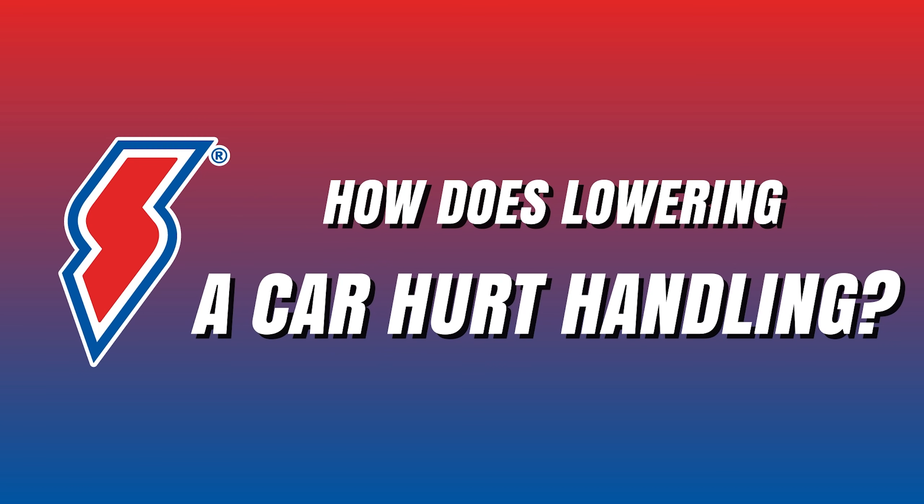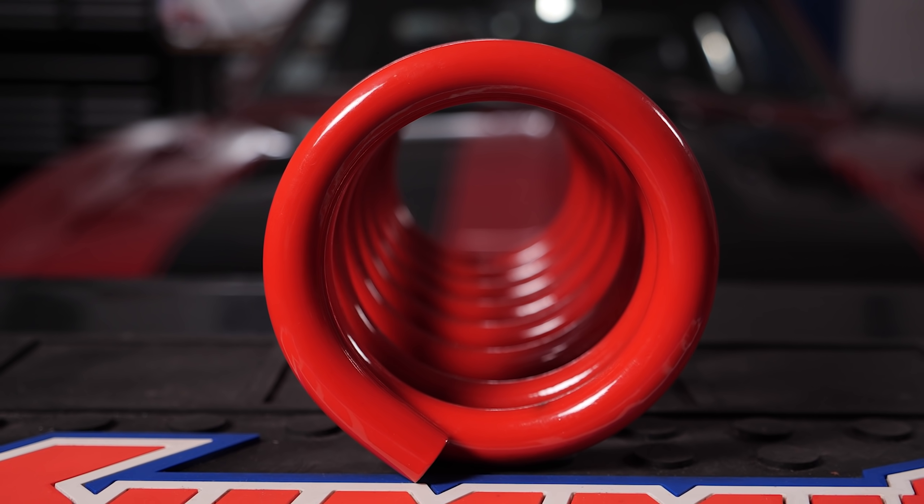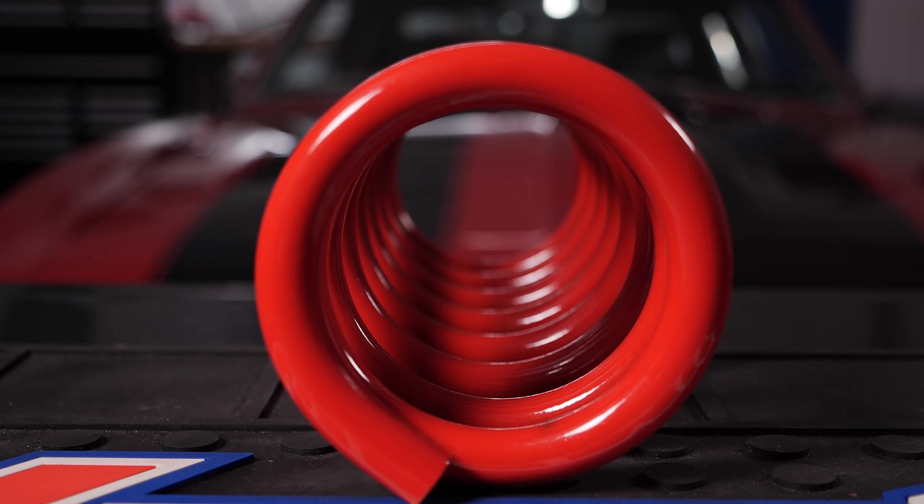Now this is only true if nothing else changes in the suspension. However, it isn't quite that simple. A lot of engineering and testing went into designing your car's factory suspension system. It was originally designed to be a balance of handling and ride quality. Even on factory performance cars, there's considerable thought put into things like noise, harshness, and vibration. If you install a set of lowering springs without checking the rest of your components, this could have a negative effect on the overall handling and drivability of the vehicle.